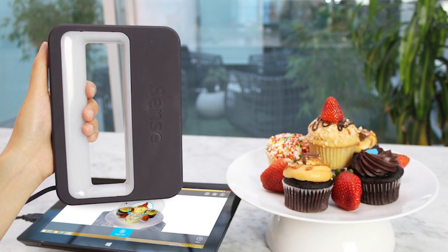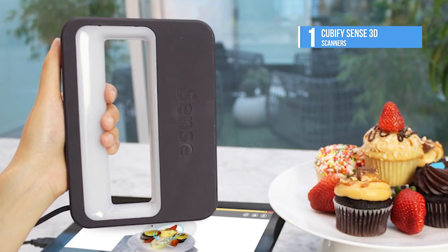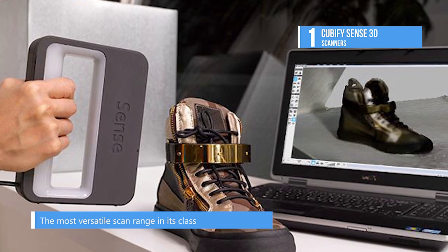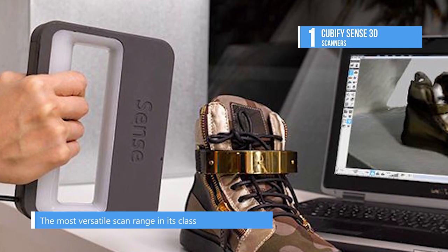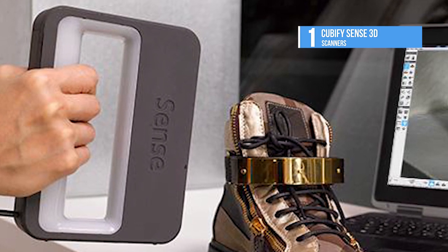And the top product on our list at number one is the Cubify Sense 3D. The Cubify Sense is designed for individuals looking for a low-cost solution. This portable 3D scanner is capable of producing textured 3D scans from a wide variety of subjects, including small and medium-sized objects or people.